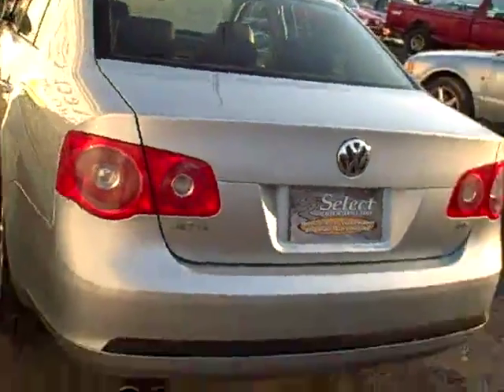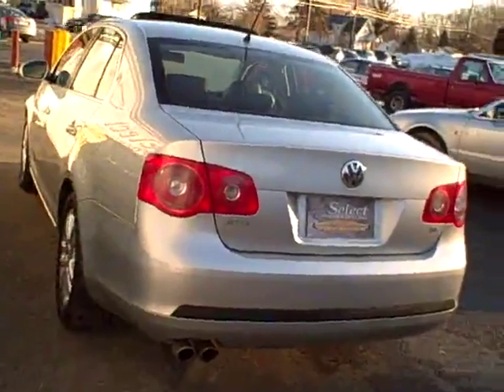Enormous trunk. Rear seats fold forward one-third, two-thirds, or the whole rear seat — even a pass-through in the middle. There's a trunk carpet cover; obviously the former owner wanted to keep it clean. There's a power outlet back there as well.